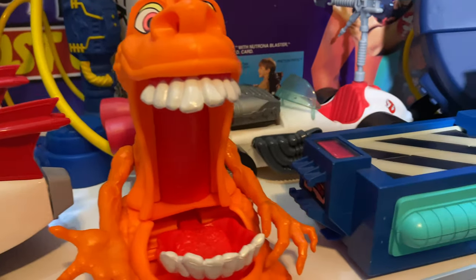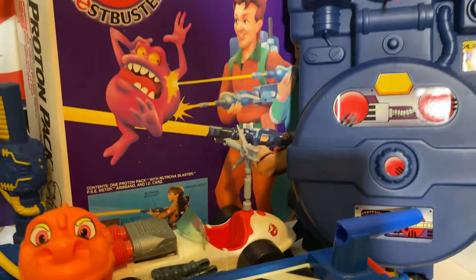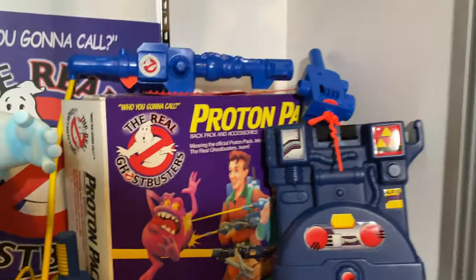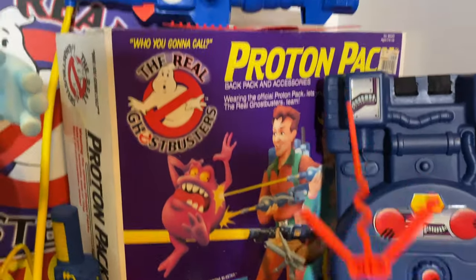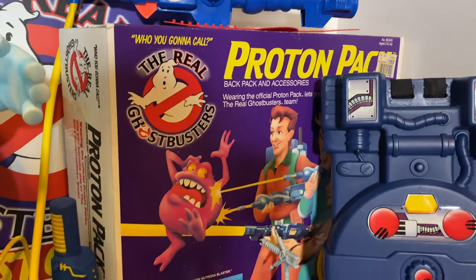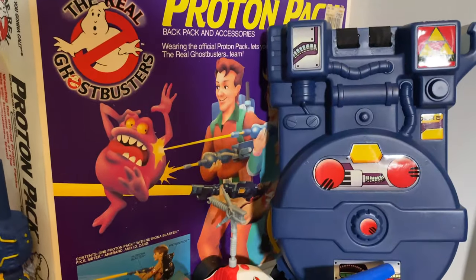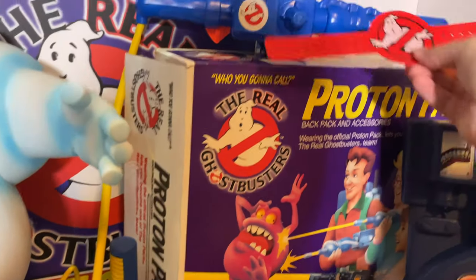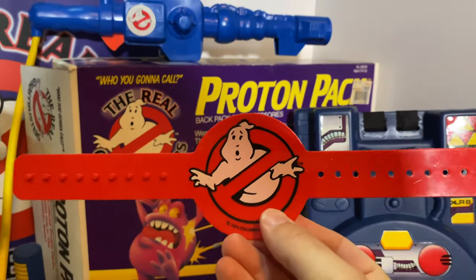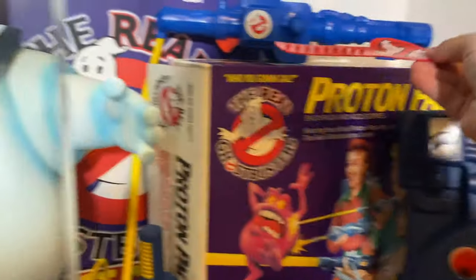We've got our ghost trap and proton pack. Looks like our PK meter fell over — the PK meter did come with the pack though. Got a very nice example of the box there, very clean. Love this — had it as a kid, have it now. That's my motto. And of course our Ghostbusters armband — I don't think that would fit around my arm these days, but that's okay.